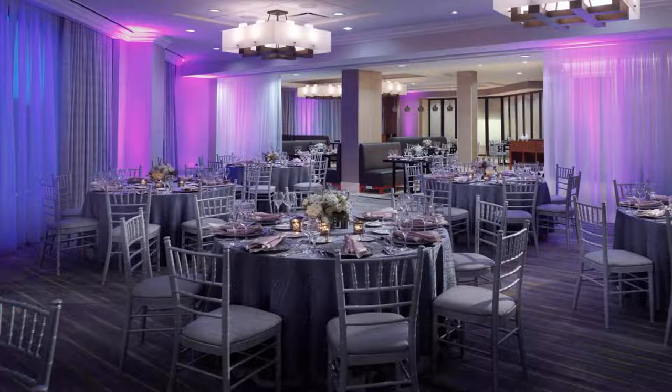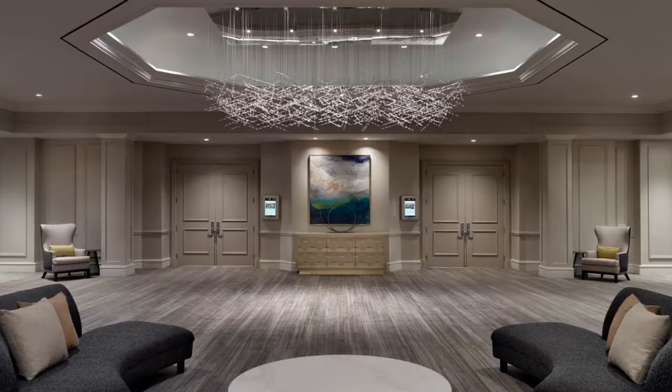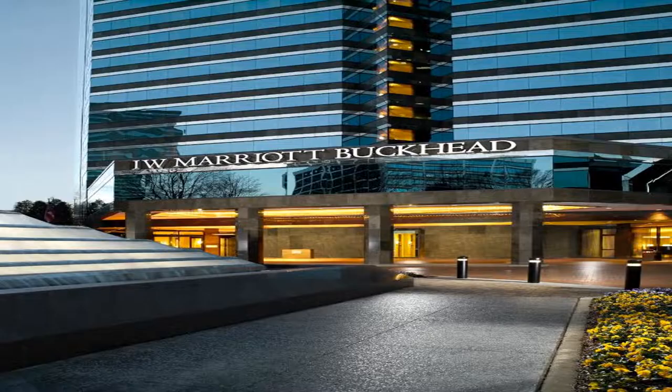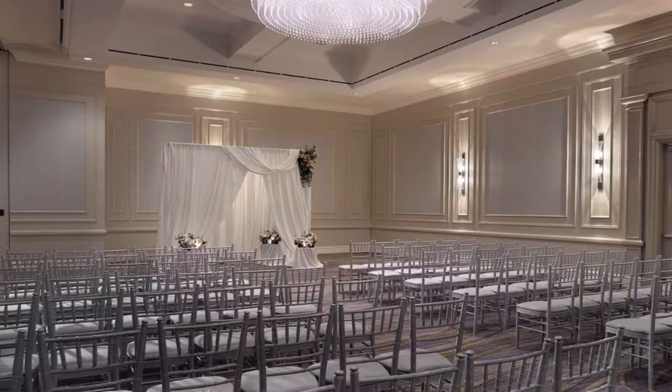The hotel features an indoor pool, on-site restaurant, and comfortable guest rooms with modern amenities. Every room at JW Marriott Atlanta Buckhead provides a flat-screen TV with premium cable and satellite channels including HBO, CNN, and ESPN. Large bathrooms include plush bathrobes, a hairdryer, and deluxe bath amenities.